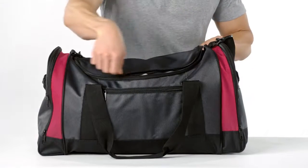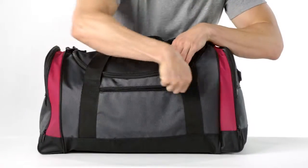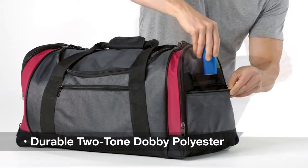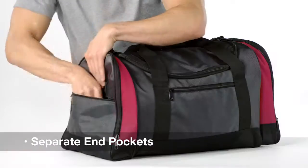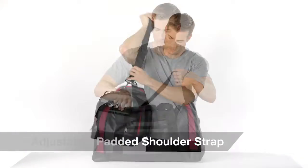Made to travel, this sporty duffel has a large easy access main compartment for carrying things to the gym or further from home. Durable two-tone Dobby polyester gives this bag a sophisticated look. Separate end pockets keep shoes and clothes organized and clean. Plus the detachable, adjustable padded shoulder strap makes for comfortable carrying.